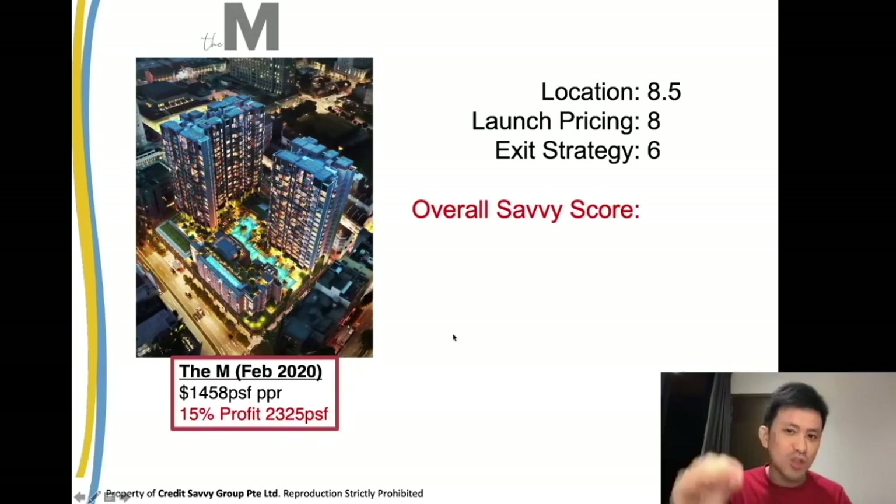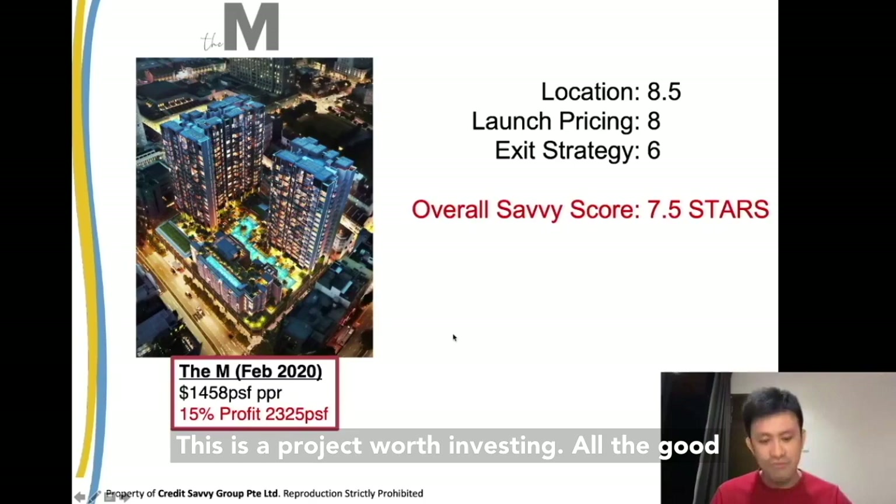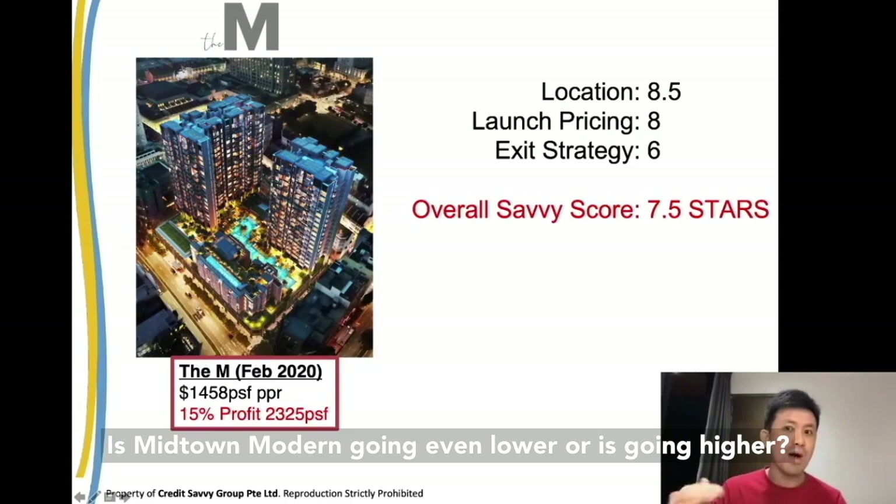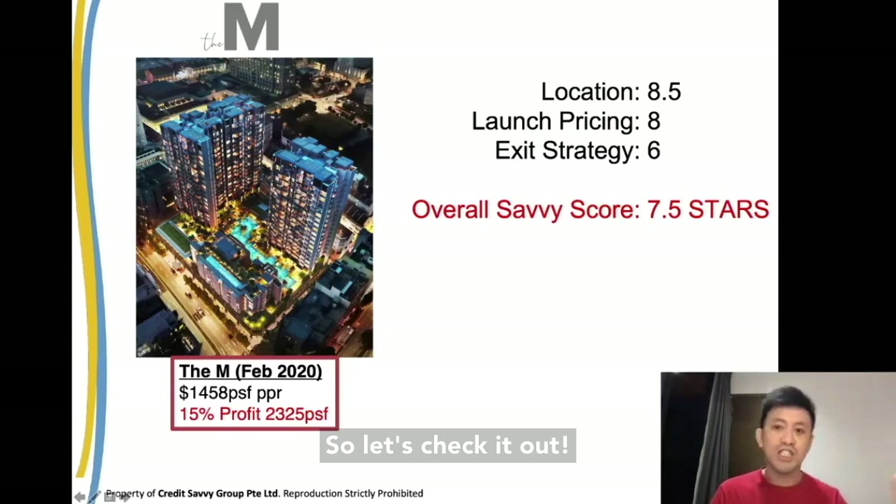All the good ones are gone on day one or day two — you don't need to buy anymore. Do the end buyers enter at the lowest price? Is Midtown Modern going even lower or higher? Let's check it out. Thank you for watching my video. If you want to watch more, please remember to subscribe to my channel by clicking the link below. I'll see you in the next video.